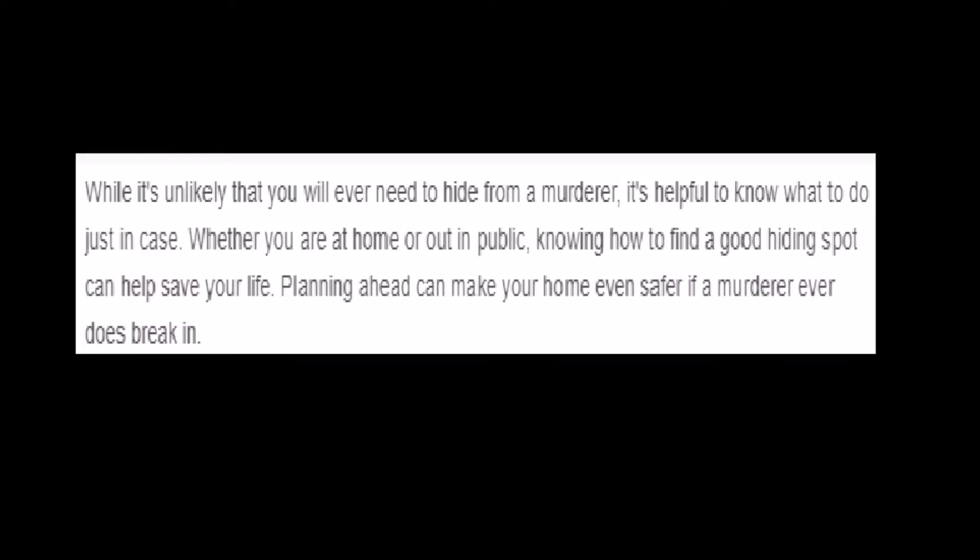So WikiHow is going to tell us how to hide from a murderer. 'While it's unlikely that you will ever need to hide from a murderer, it's helpful to know what to do just in case.' So just to clarify, this isn't like an emergency — this is more or less the preparation steps. It's like you want to know what to do if you need to hide from a murderer, no rush. Whether you're at home or out in public, knowing how to find a good hiding spot can help save your life.